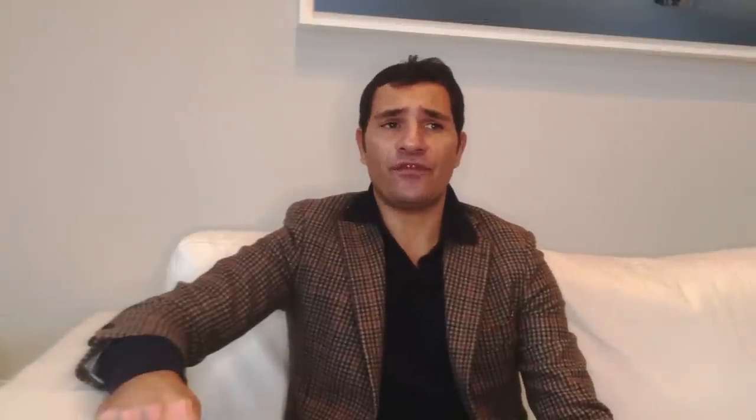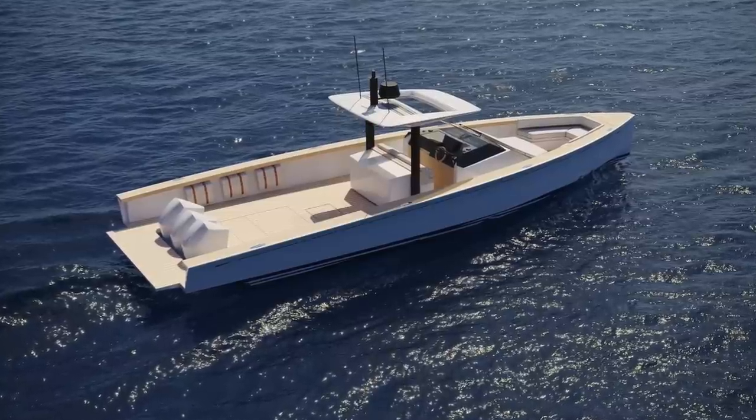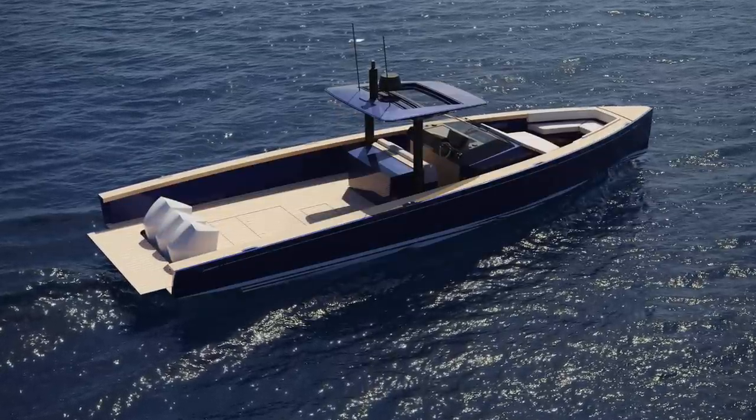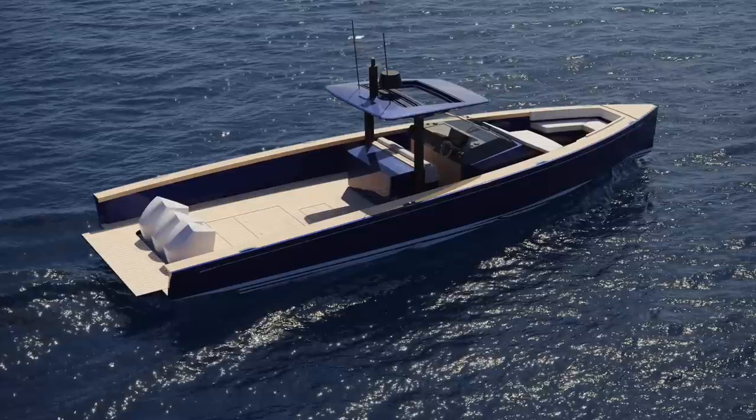SWAN Shadow is a unique boat, totally different from any other on the market. Thanks to its multi-purpose nature, the boat can change its skin any time the owner needs. The different features and the different setup of the deck allow the owner to make their boat bespoke to their needs.